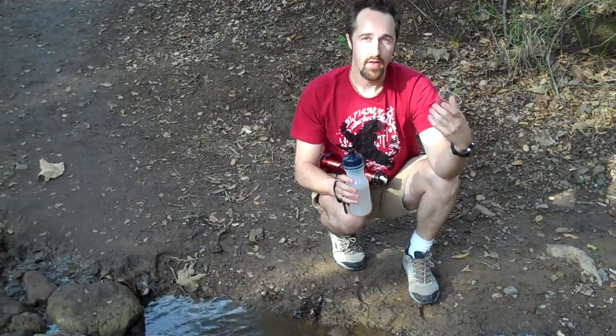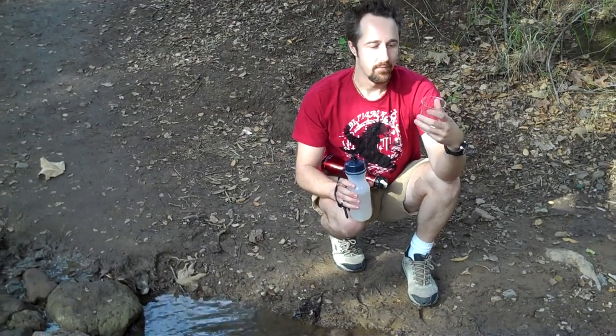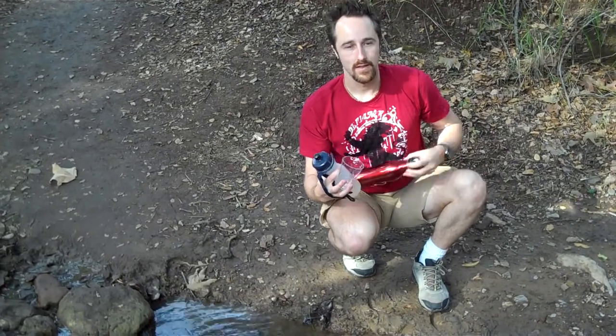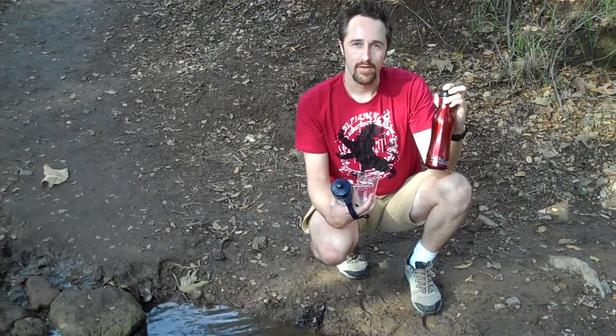I've put this filter in pool water, fountain water at restaurants, even on my trips to South Africa. If you'd like to get a bottle, go to GetTheBottle.com, and you can get this stainless steel bottle called the ECHO-2. I'm Richard Walker from GetTheBottle. Thanks for watching.